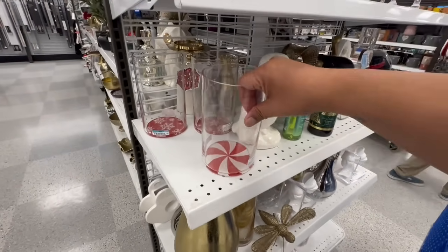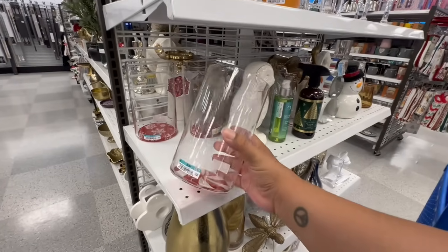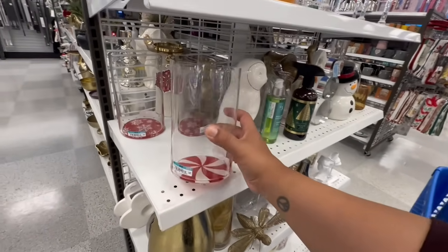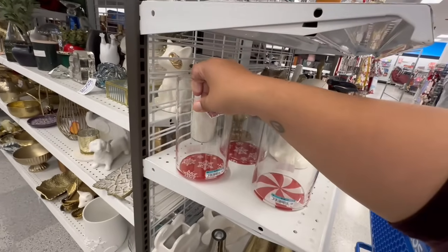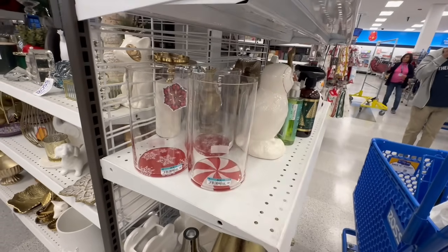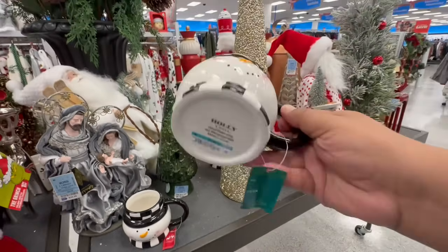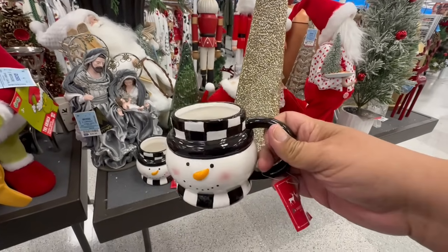If you haven't watched my Christmas walkthrough at Target's Dollar Spot, definitely check it out. This is literally the vase version of the mugs I was looking for — and I did find and buy them. These are $6.99. Simple but it works — great for soup. These mugs match the Santa — they're $3.99 — so stinking cute!